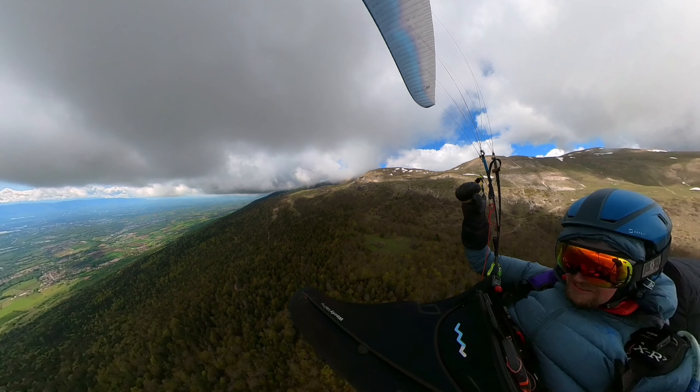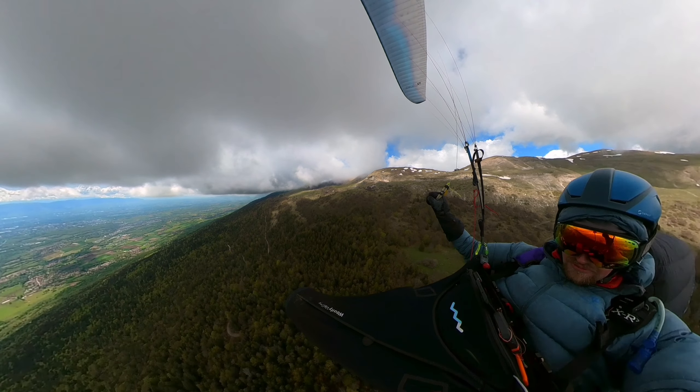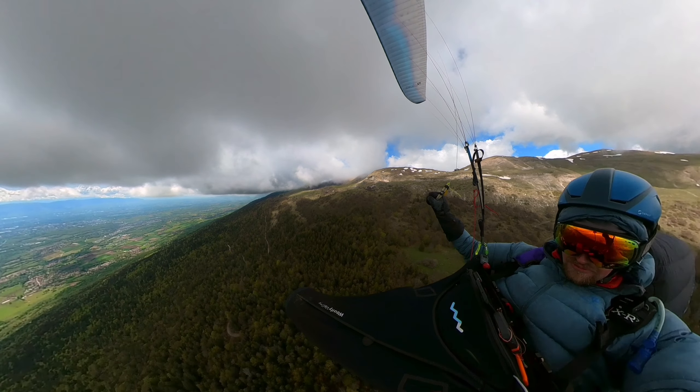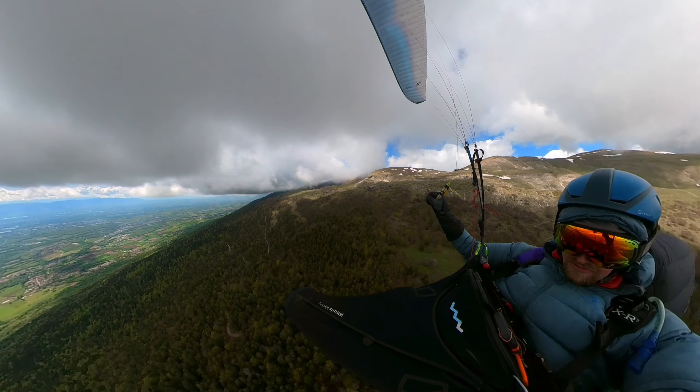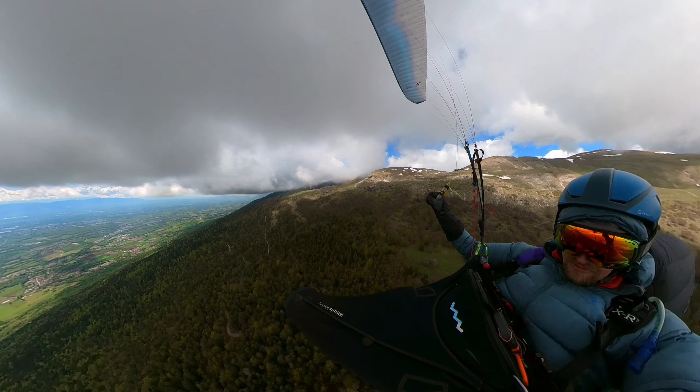We don't really have it on the slope here because there are thermals coming up, but up high in altitude there is some northwest wind and this pushes the thermals out towards the flats, creating a bit of shade on the ridge as you can see here.